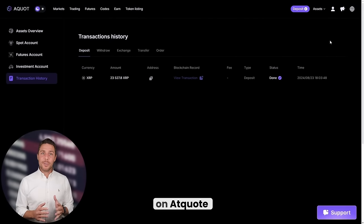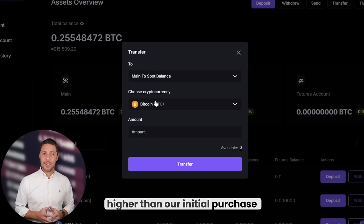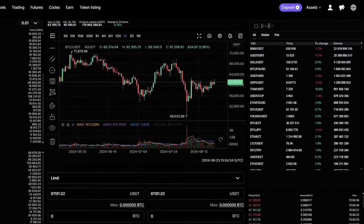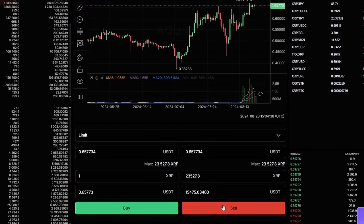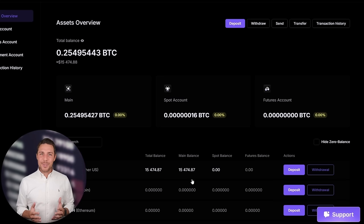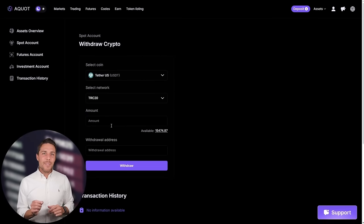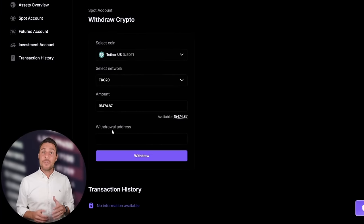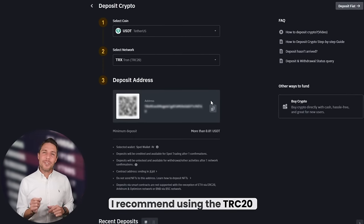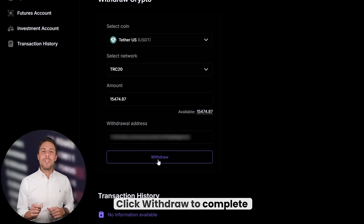Once we receive XRP on Aqua, we proceed to the trading page and sell the coins at a price that's 10-13% higher than our initial purchase. With an initial investment of $8,000, you can earn a profit of $800 or more. To withdraw the funds to a crypto wallet, navigate to the withdraw tab and enter the wallet address from platforms like Coinbase, Binance, or Bybit. For quicker transactions and lower fees, I recommend using the TRC20 network. Click Withdraw to complete the transaction successfully.